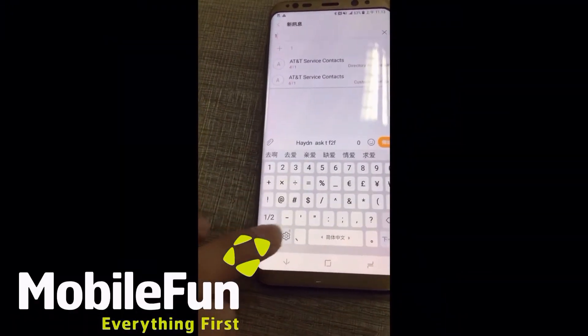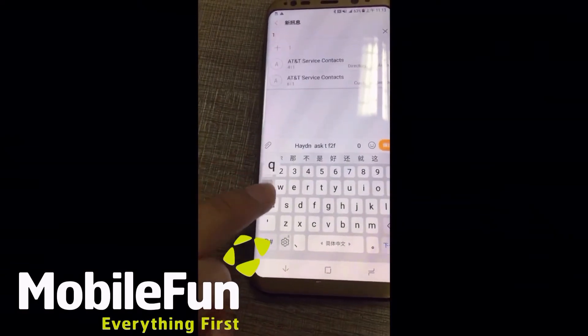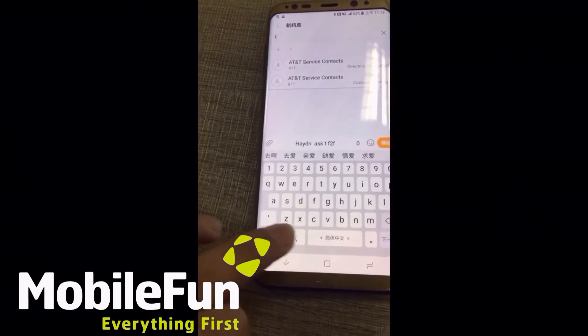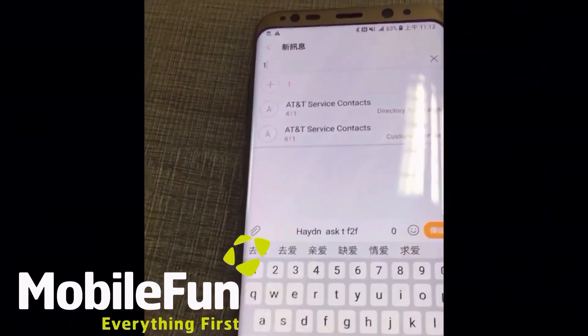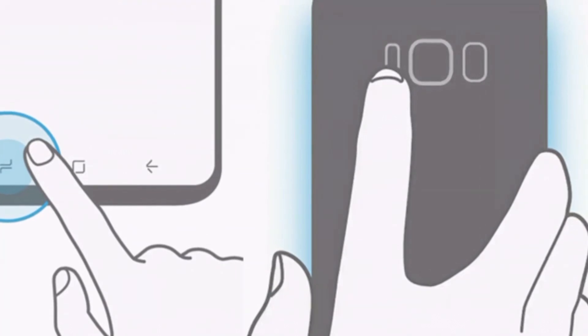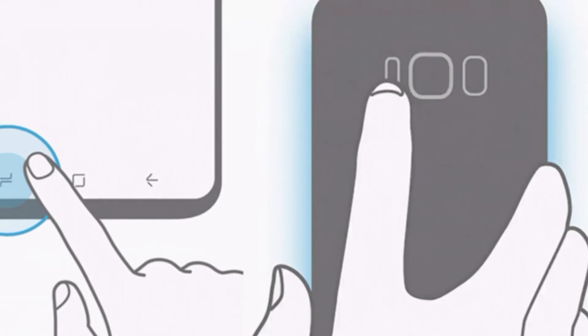This is the next video which has showed off the Galaxy S8, and what's so interesting about this video is that the navigation keys look different. As you saw in the previous video, the back key was at the right side of the home button, but here it's at the left side, which clearly tells us that the Galaxy S8 will have customizable navigation keys, which is just cool. So these were the two videos which came out recently.